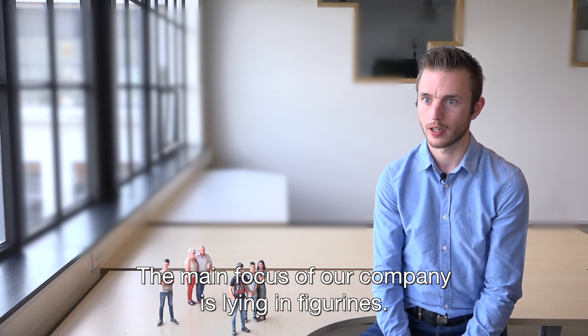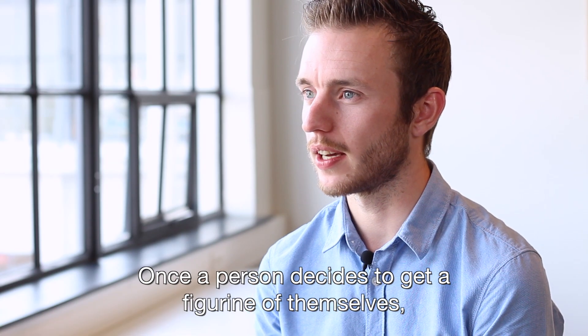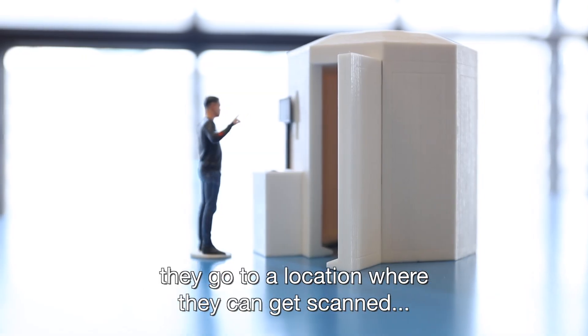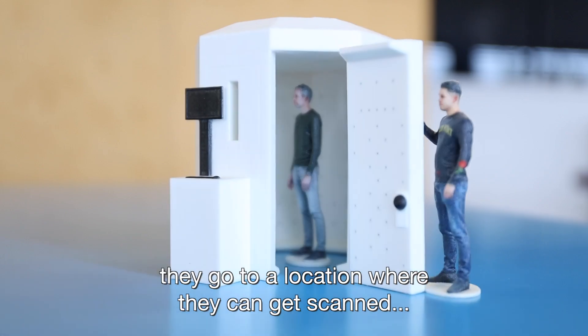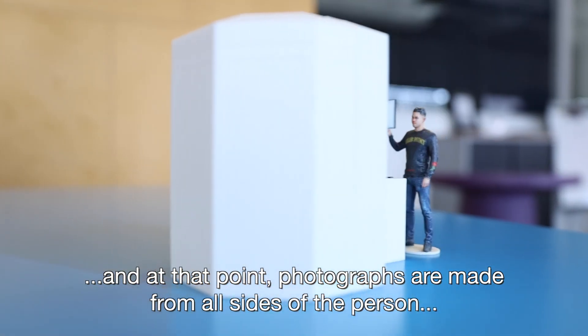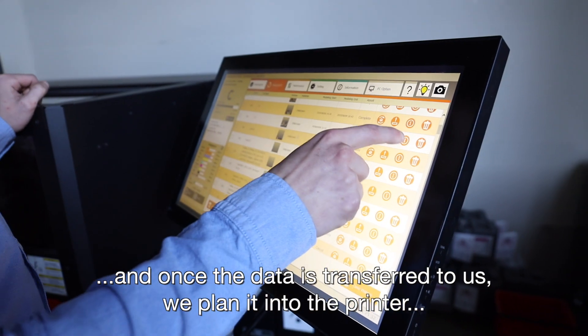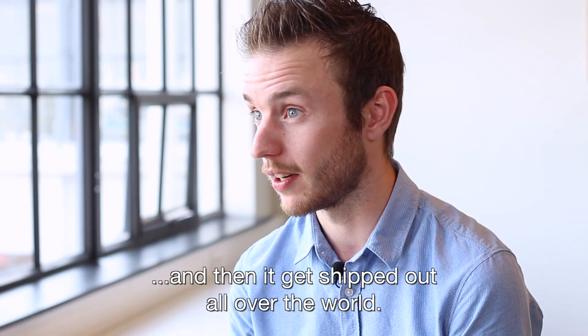The main focus of our company is lying in figurines. Once a person decides to get a figurine of themselves, they go to a location where they can get scanned, and at that point photographs are made from all sides of the person. Once the data is transferred to us, we plant it into the printer and then it gets shipped out all over the world.